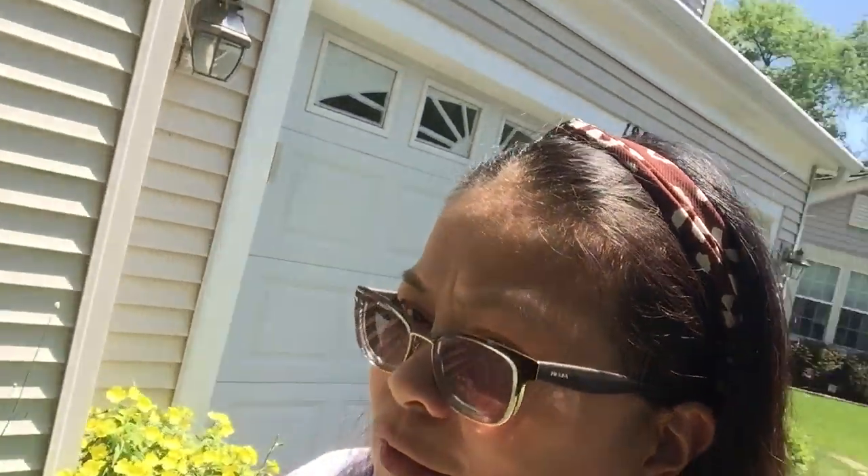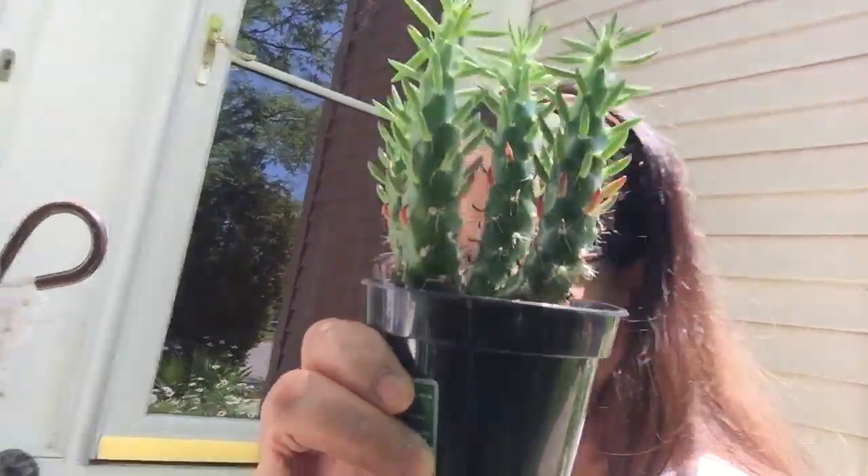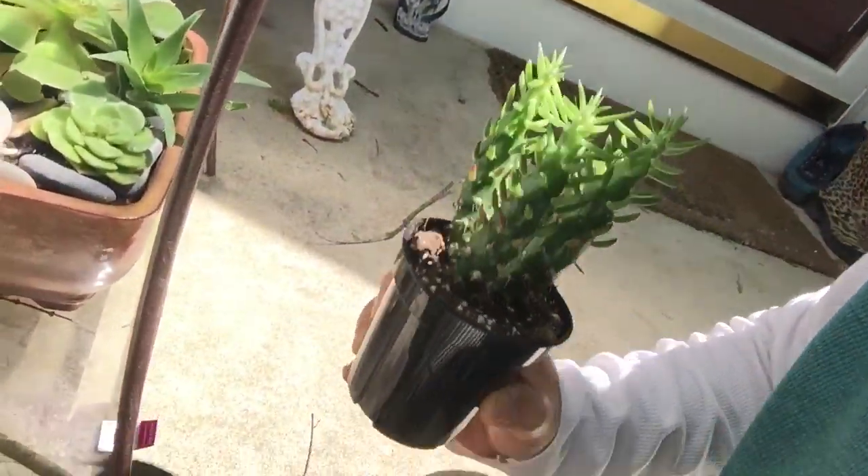Also, yesterday I bought an addition to my succulents, and I really like this one. Look — it looks nice. I'll add it here.